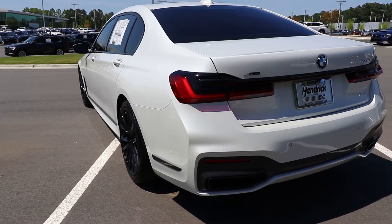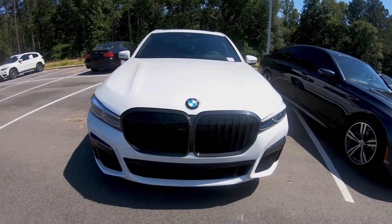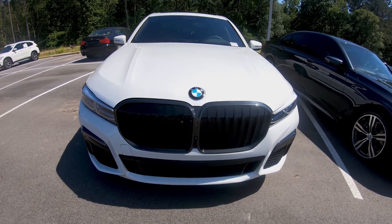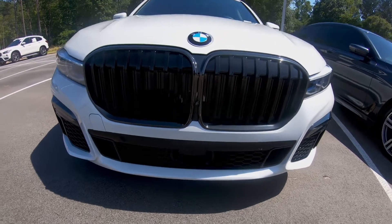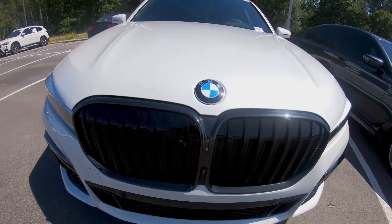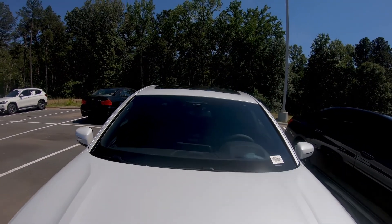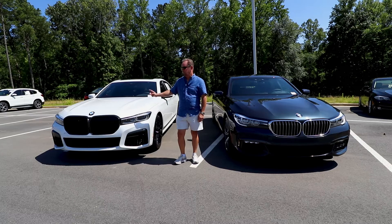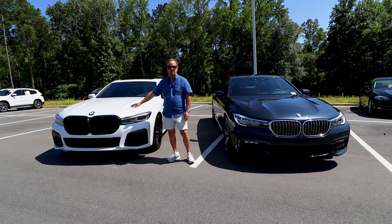Here's the 2020 BMW 750i — you can see that massive grille on the front of the car. This car has the Driver Pro package, which includes the sensor down there for the distance-based cruise control, the sensor here for the 360 camera, and up in the windshield it has cameras to keep the car in its lane. I want to give you a comparison of this car versus the last generation, the 2019 model.